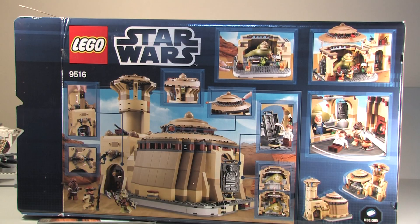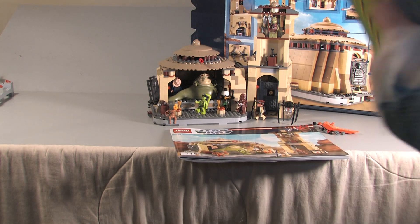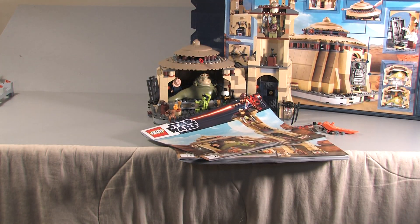Here's a quick look at the front of your box and there is the back. You get two instruction booklets — here's the first one and here is your second. There's nothing really too much on the inside except for the sticker sheet on the back, and you also get this cardboard box where your instructions are stored inside.